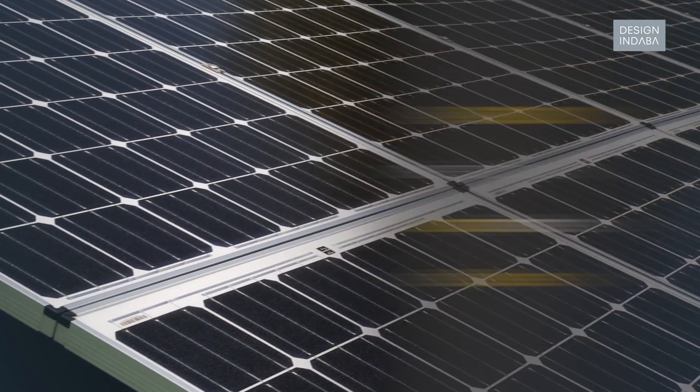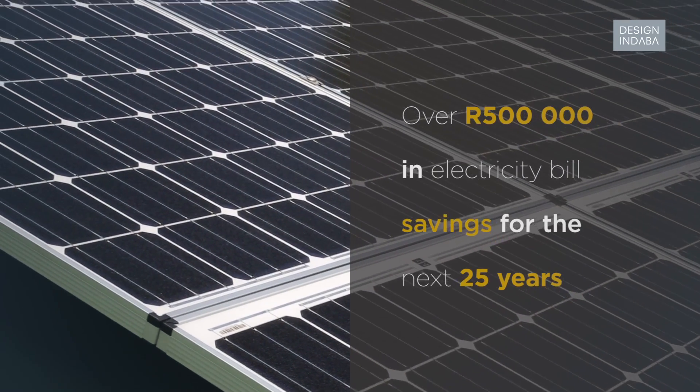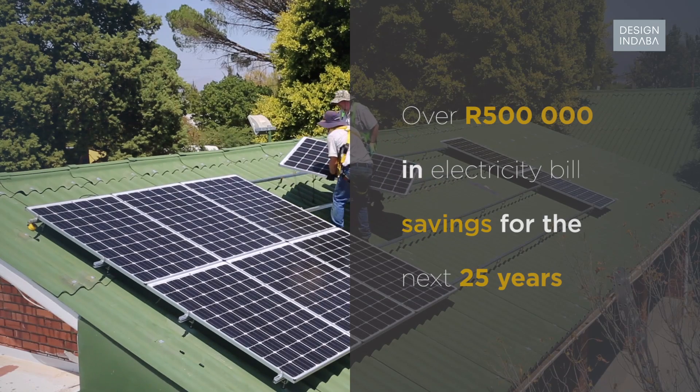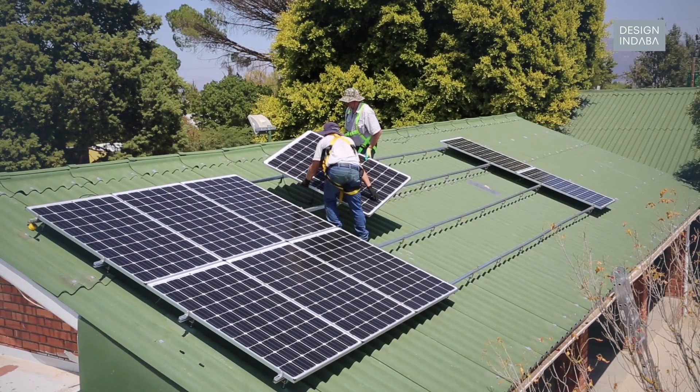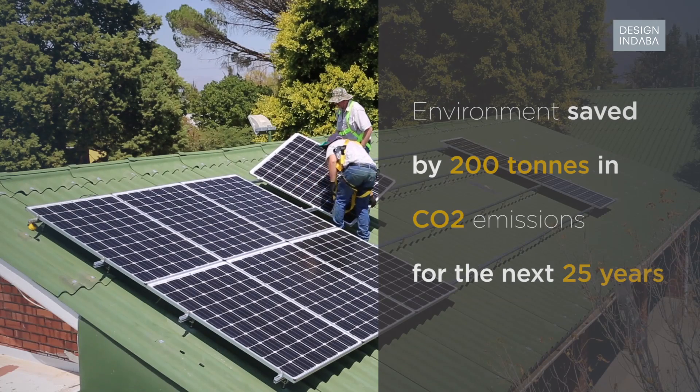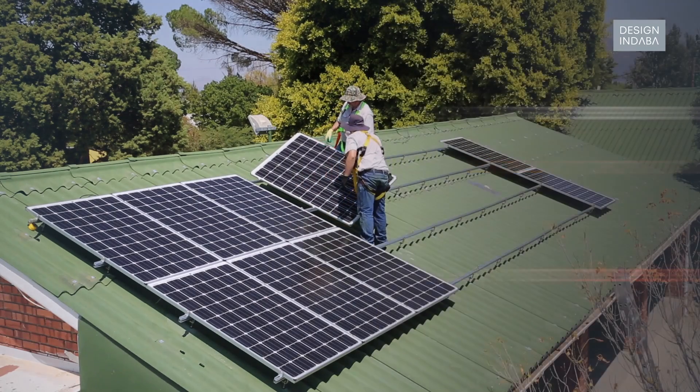If you look at that one system, the school will save over 500,000 Rand of electricity costs over the next 25 years. And the environment will be saved from 200 tons of carbon dioxide emissions over the next 25 years — and that's guaranteed.